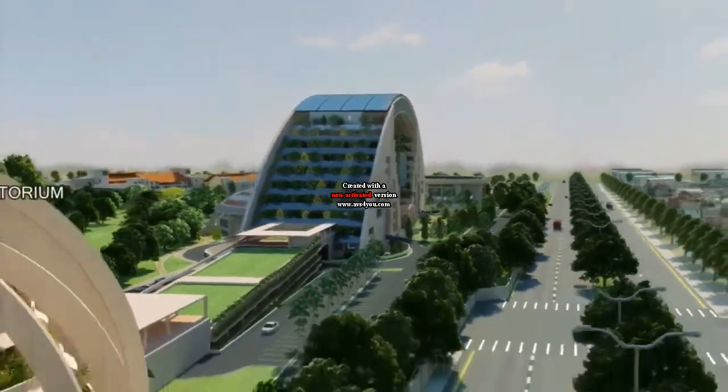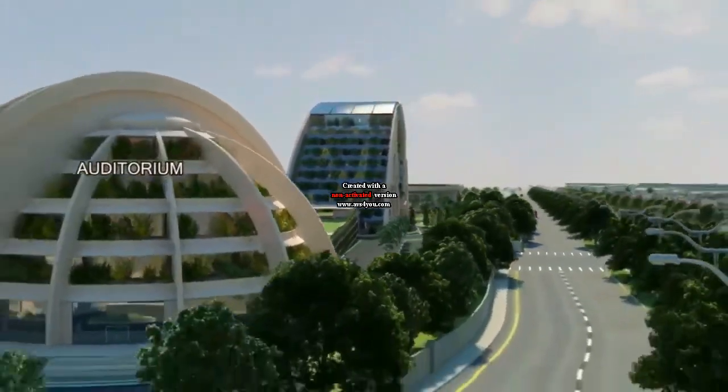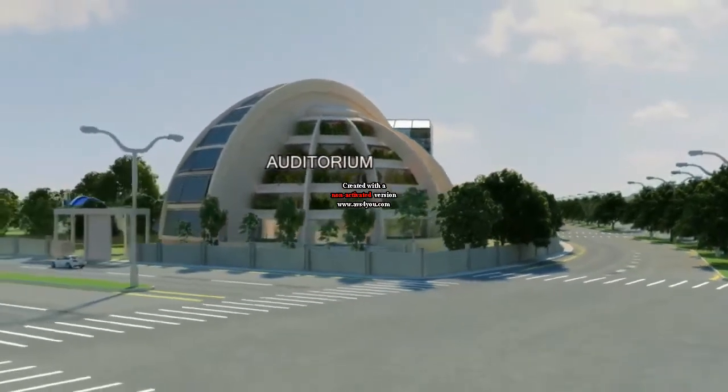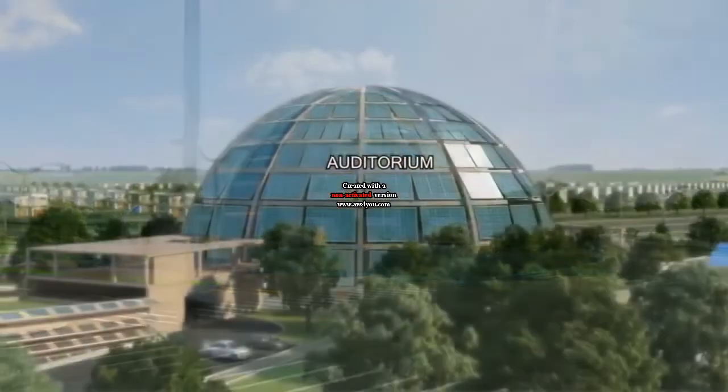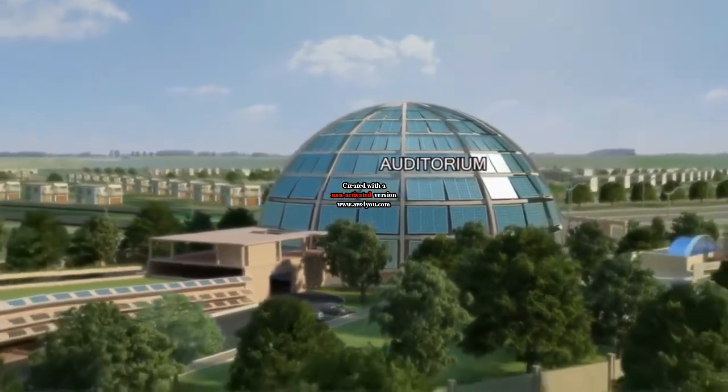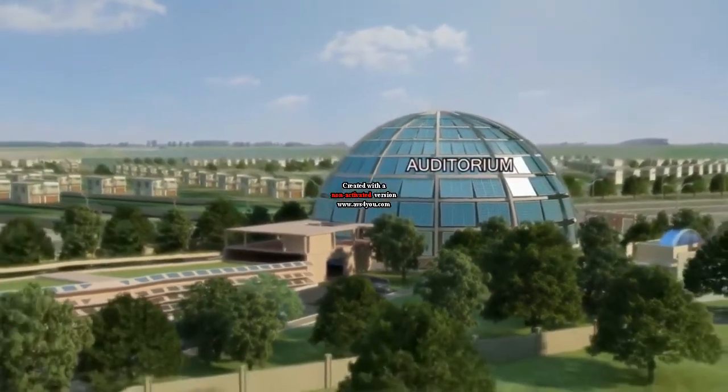Moving from the academic building, have a look at the centralized air-conditioned auditorium. With a capacity of 650 students, this massive auditorium also consists of seminar and exhibition halls that promise to fulfill extracurricular programs.